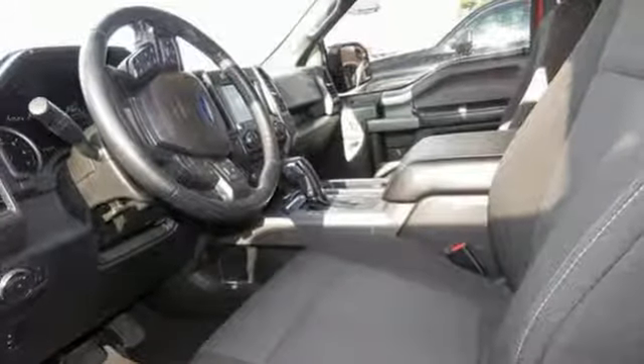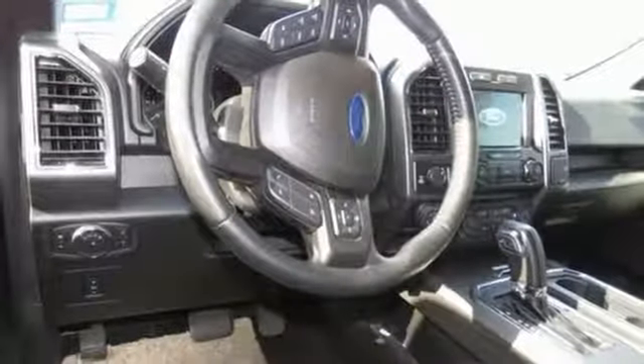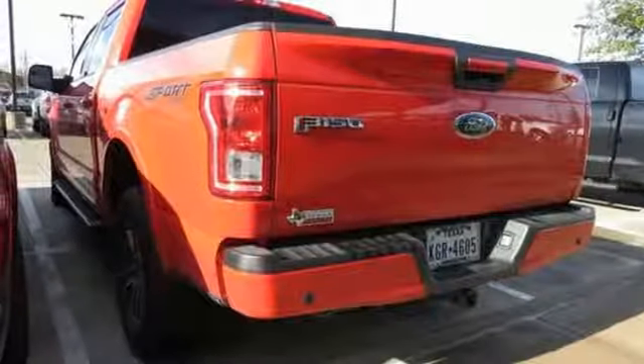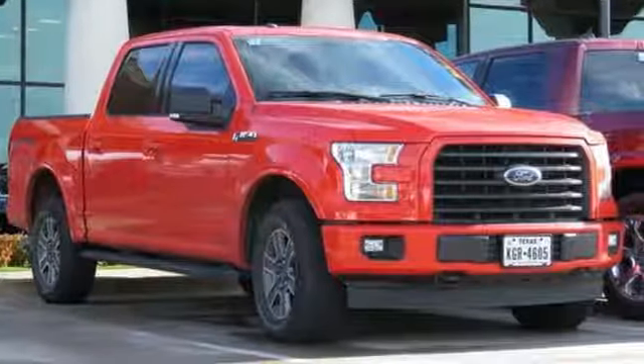Integrated navigation system with voice activation. Power heated mirrors. Front heated split bench seats. Rear parking sensors. Remote engine start. Power adjustable pedals. Automatic transmission. First and second row sunroof. Electronic shift on the fly. And V8 engine.